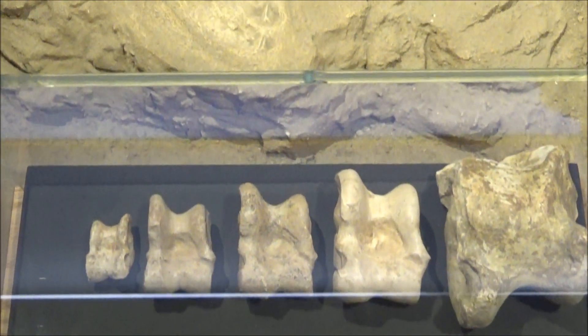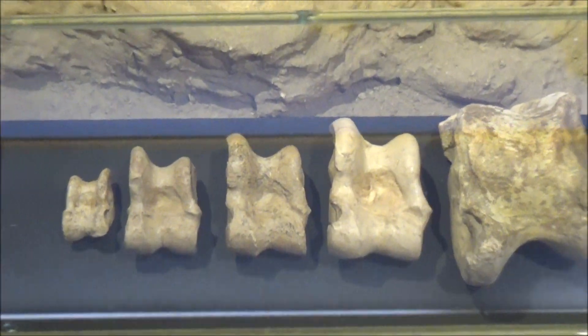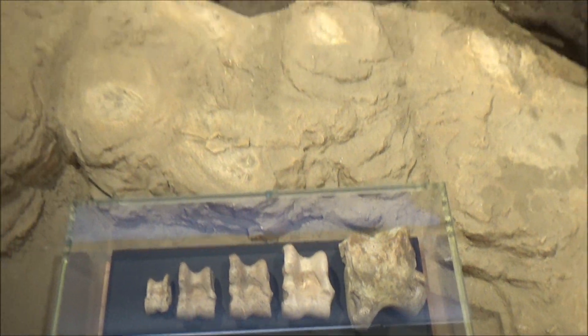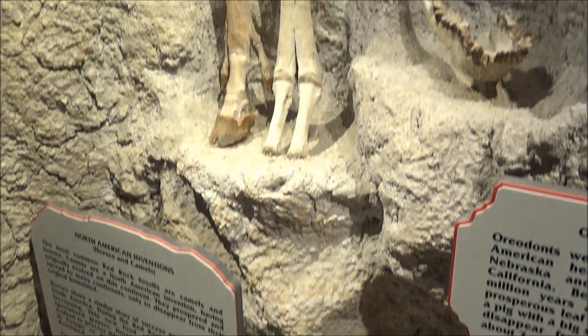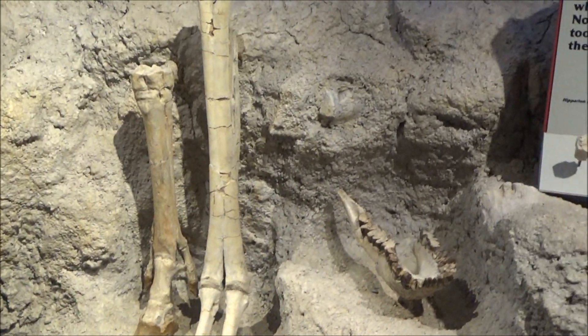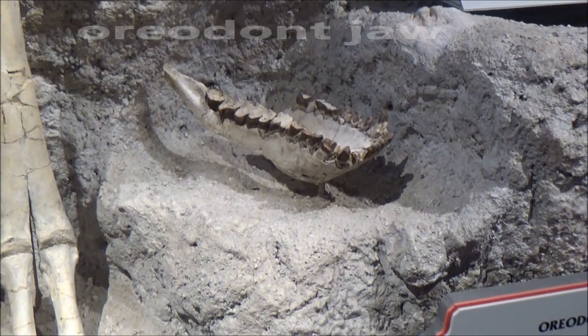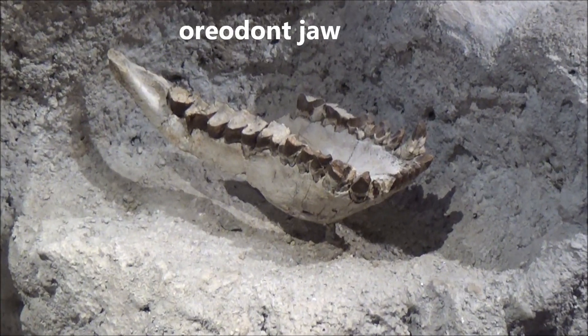Did you know that camels actually evolved in North America and then, around 5 million years ago, spread to other continents using the famous Bering Land Bridge? This is the lower jaw of an oriodont, a relative of camels the size of a pig.